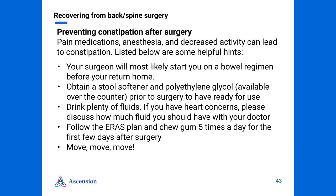Constipation after back or spine surgery can be a real problem. Pain medications, anesthesia, and decreased activity can lead to constipation. Your surgeon will most likely start you on a bowel regimen before you return home — this may include a stool softener or stimulant and laxative. You should continue this until you are no longer taking pain medications. Prior to your surgery, we ask that you purchase a stool softener and polyethylene glycol, also known as Miralax. Be sure that you're drinking plenty of fluids; however, if you have a heart condition, please discuss how much fluid you should have with your doctor. Following the ERAS plan and chewing gum five times a day for the first few days after surgery will be very beneficial. And don't forget: the more you move, the better things will be.